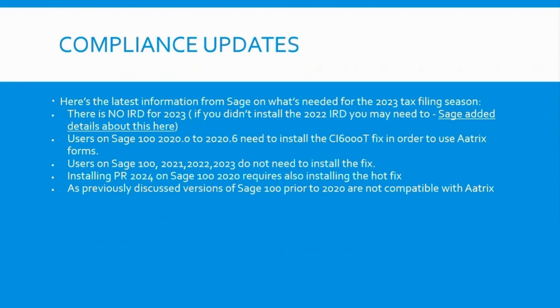If you're on SAGE 2020 up through product update 6, there is going to be a hot fix in order to use Atrix reporting. You're on an older version — technically that 2020 version is no longer supported, even though SAGE still issued this year-end fix. We would need to install a hot fix to use the Atrix reporting.